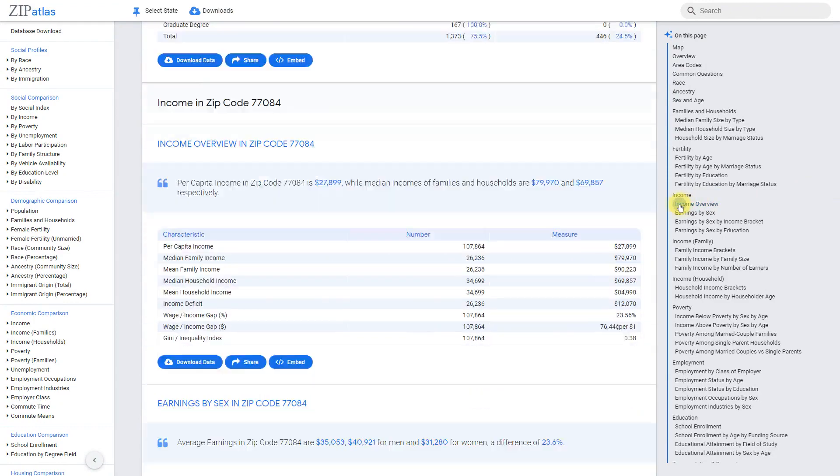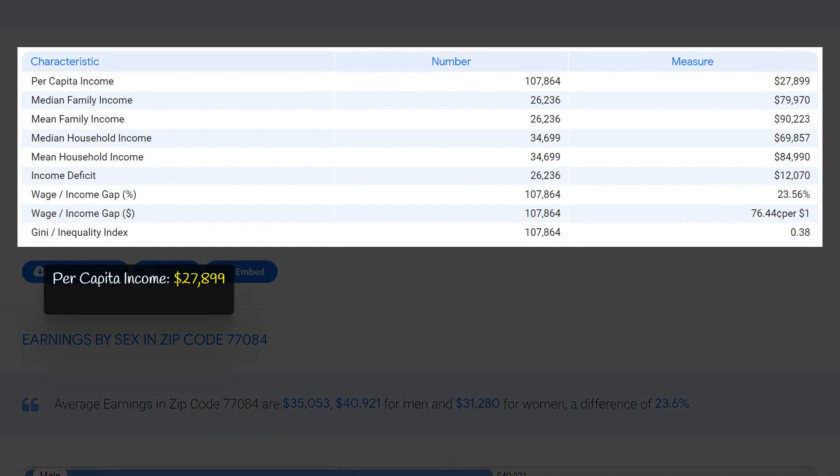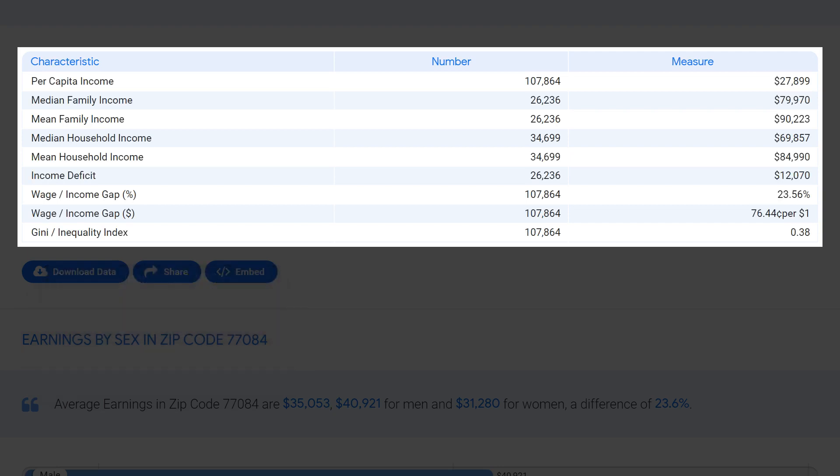Zip code 77084 has a diverse range of income levels with a per capita income of $27,899, meaning on average each resident earns roughly that amount per year. The median household income is $69,857, and the median family income is $79,970, suggesting a relatively comfortable standard of living for the majority of residents.